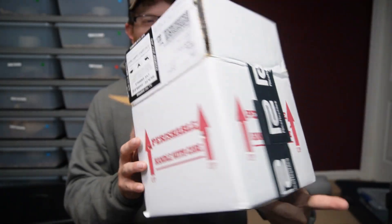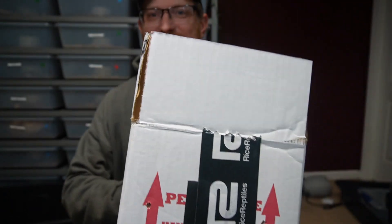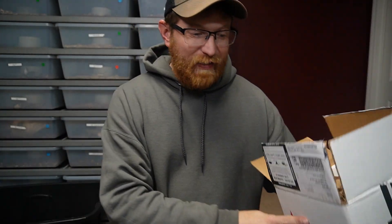Welcome back to the channel everybody. Hopefully you guys are having a great day — I'm definitely having a great day. Got a new snake. Picked up a new snake today as you can see from the box. We got another snake from Rice Reptiles.